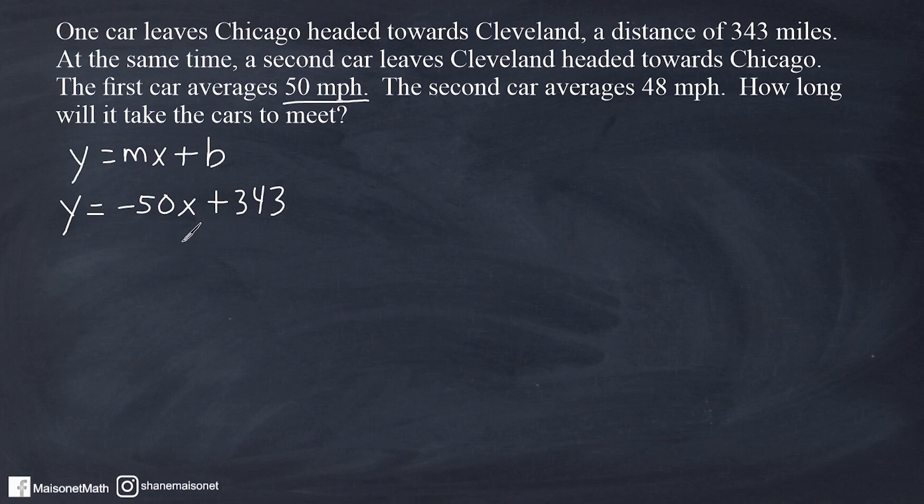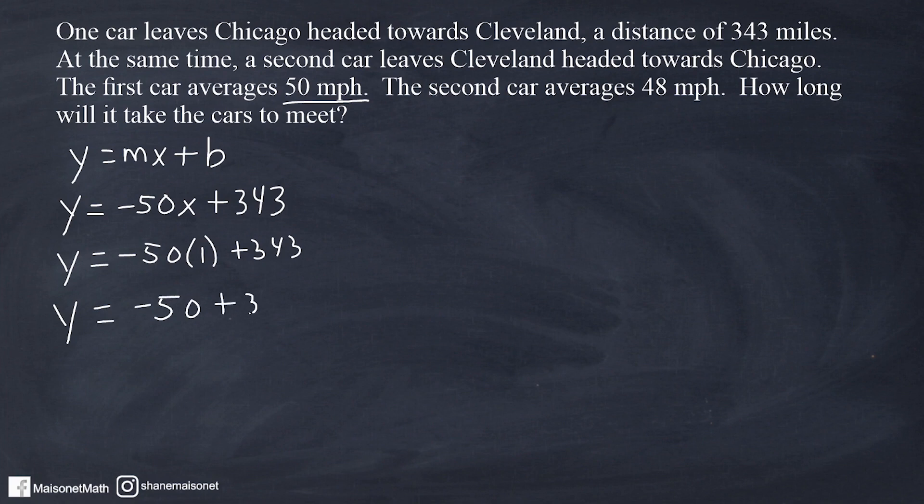Here's why this equation works. Let's say you wanted to see how many miles remain on the trip after one hour. You substitute x with 1, multiply by negative 50, which gives you negative 50. So after one hour, this car would have traveled 50 miles. We subtract 50 miles from 343 to see how many miles are remaining, which gives us a total of 293 miles remaining on that trip.